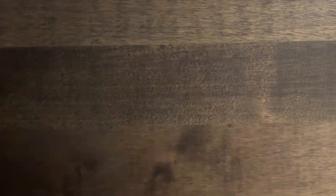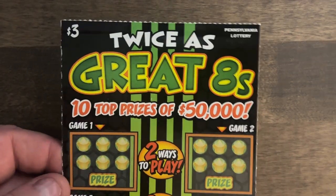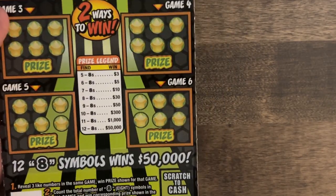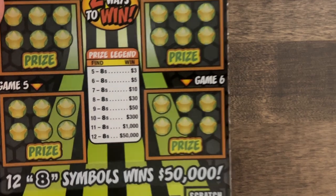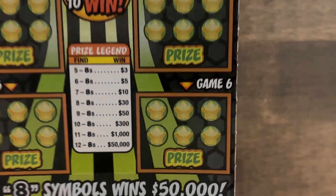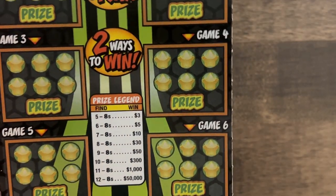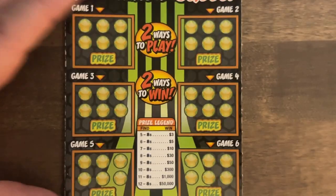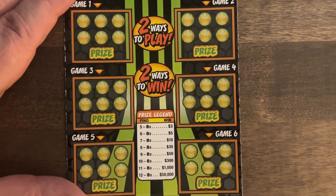Next up is the $3 ticket — Twice as Great Eights. Two different ways to play: if you get at least five eights, you reveal them and win from the prize legend — you need five of them to start the win. Or three matching numbers in each game. Odds are 1 in 4.20, so three matching numbers will give you a win as well.